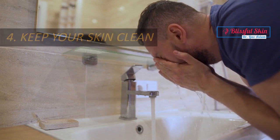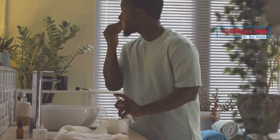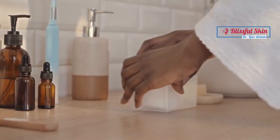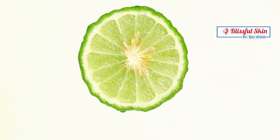Keep your skin clean. Maintaining clean skin is essential during the Hajj pilgrimage. Due to the crowded environment, dust, sweat, and pollution can accumulate on your skin, leading to breakouts and other skin problems. Cleanse your face and body regularly with a mild, gentle cleanser to remove dirt, oil, and impurities. Choose products that are non-comedogenic and suitable for your skin type. Avoid harsh cleansers that can strip away your skin's natural oils and disrupt its pH balance.